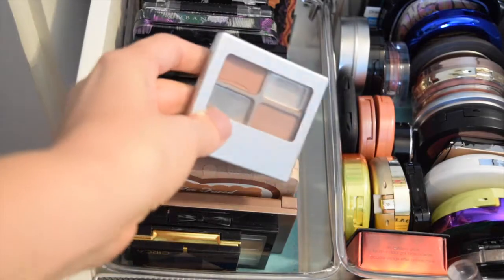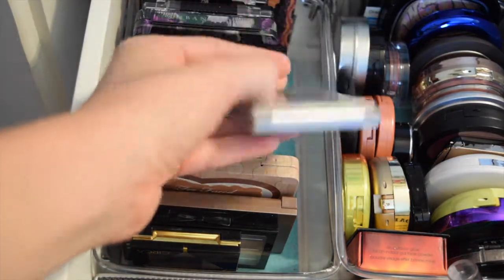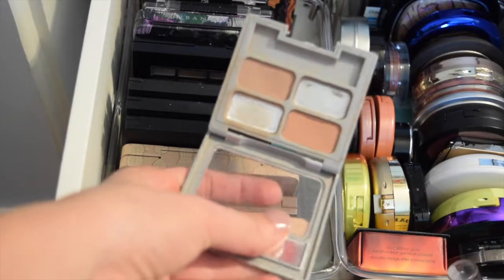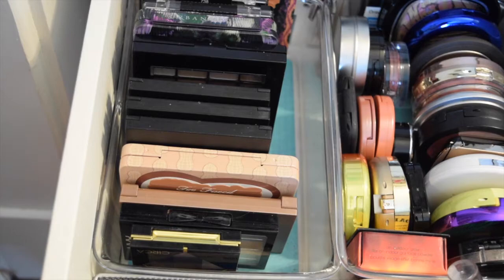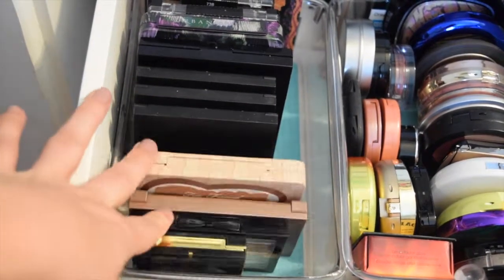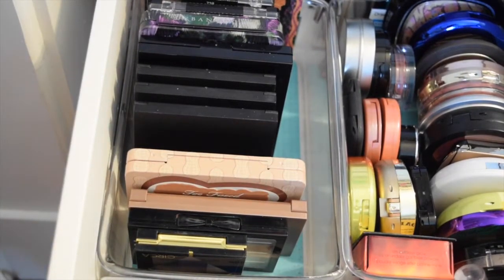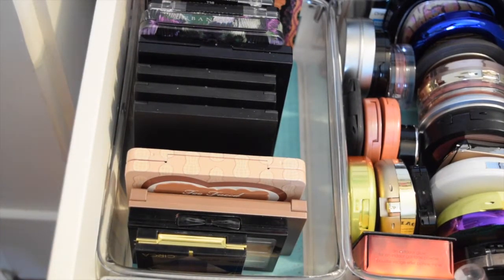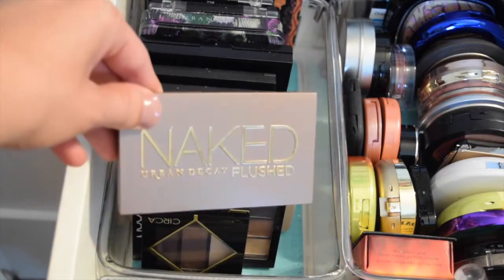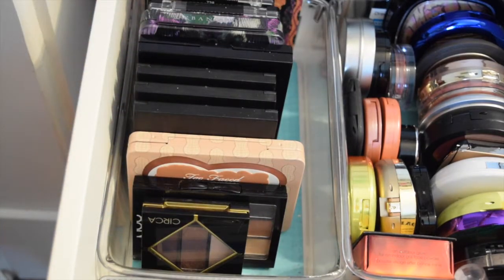For eyeshadows, I'm going to keep pulling the Classic Nudes by Physicians Formula. I'm trying to pan these two brown colors, so I've just been mixing them together and putting them in my crease. I've been grabbing my Lorac Pro 3. I'm actually going away for the weekend, so I'm going to grab the Naked Flush because that's my favorite one to travel with.